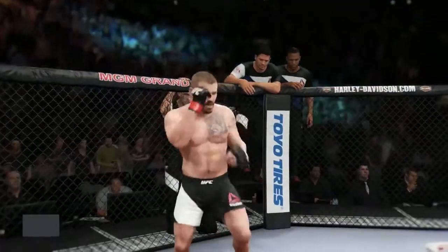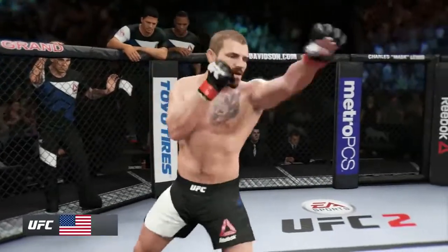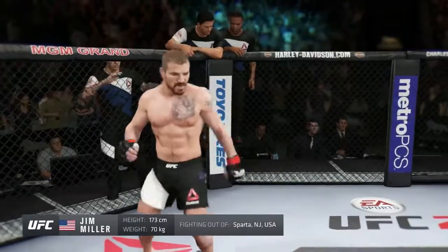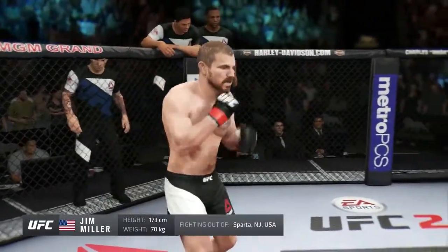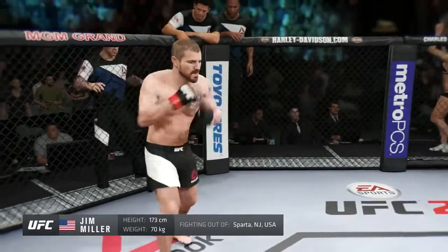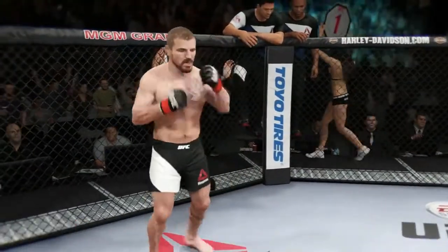And now his opponent, fighting out of the red corner, a mixed martial artist with a professional record of 25 wins, 8 losses, and 1 no contest. He stands five feet eight inches tall, weighing in at 155 pounds — Jim Miller!